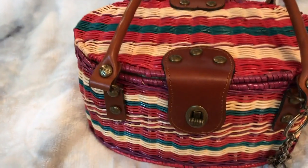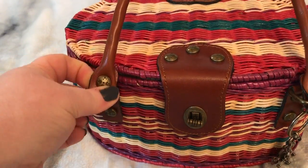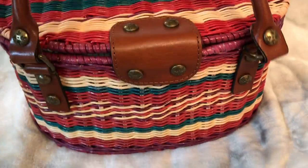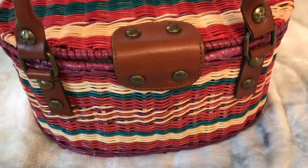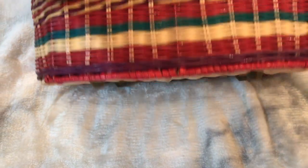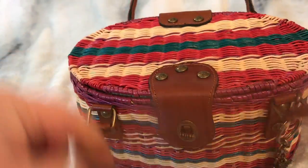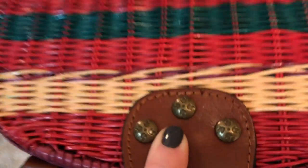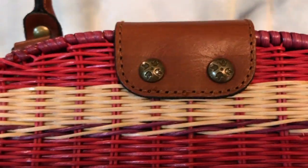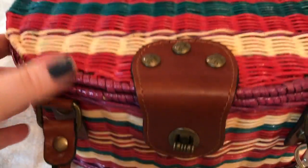It has a turn lock closure with antique brass-type hardware. It's not very heavy and it does have bead on the bottom. Leather handles - it has a nice feel to it.